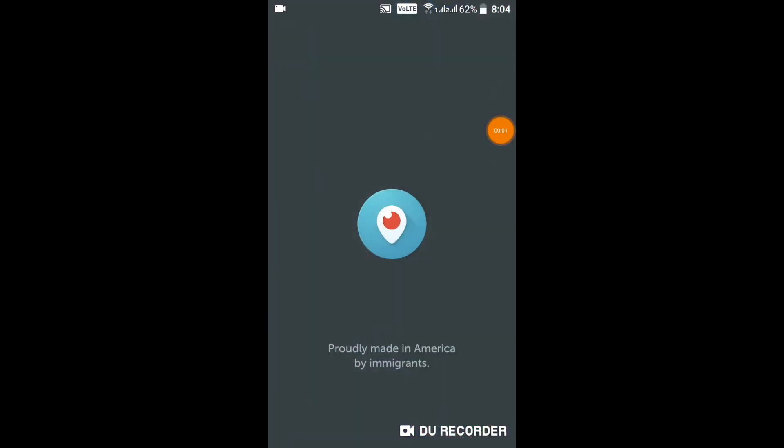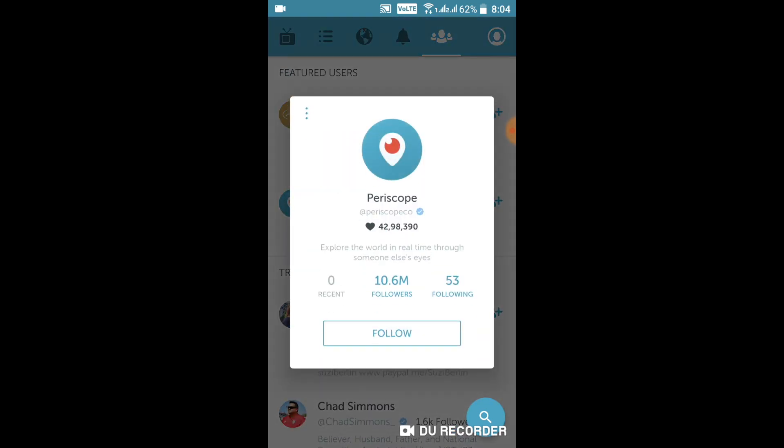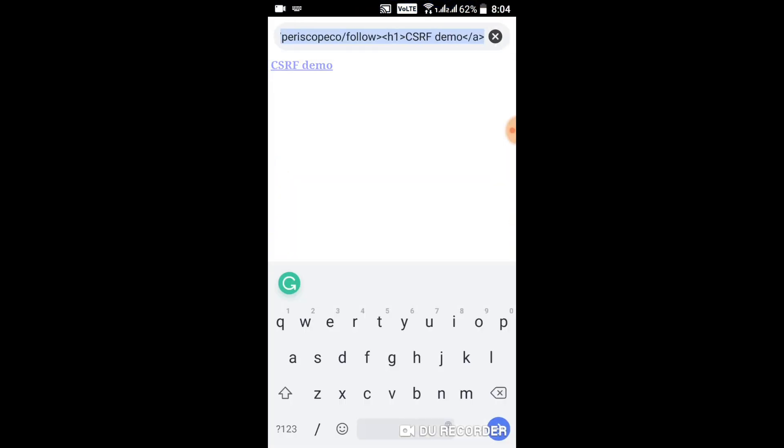In this case of the Periscope app, it was possible to follow a user using a deep link. But after clicking such a link there was no confirmation in the application, and it made it vulnerable to a CSRF attack.